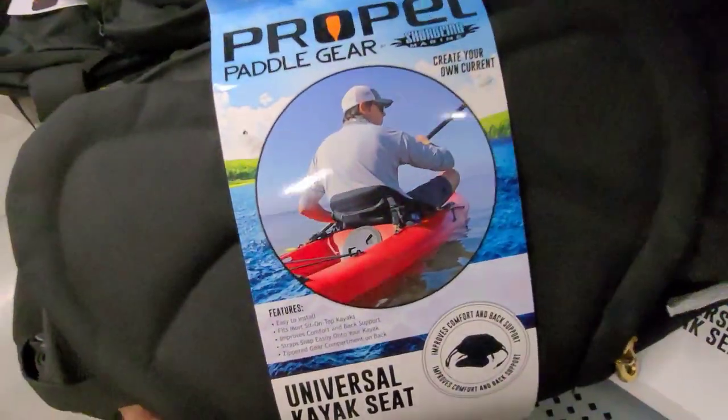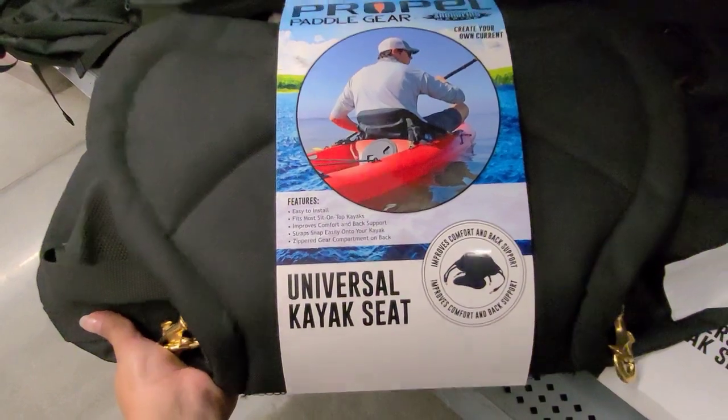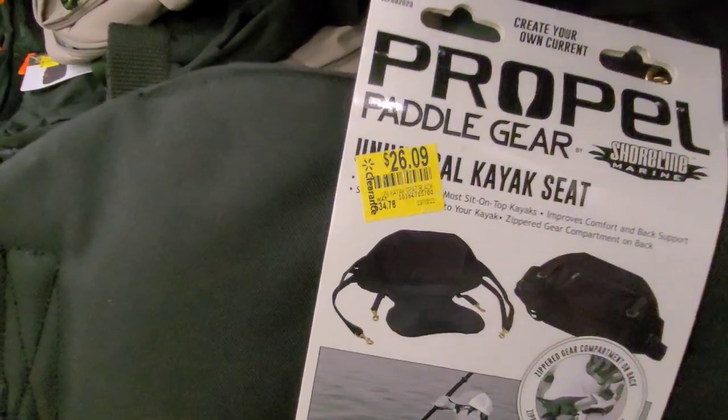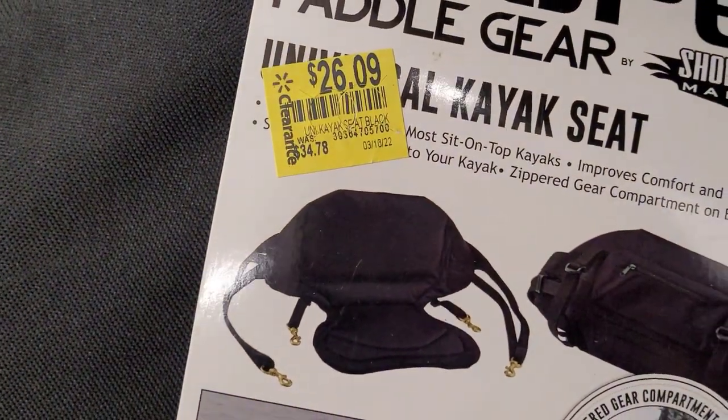They have this universal kayak seat for $26.09 — it was $34.78.